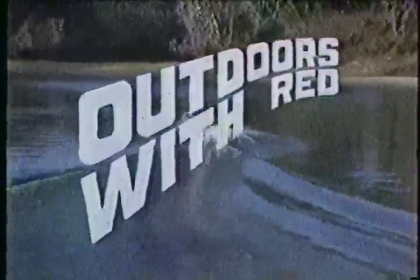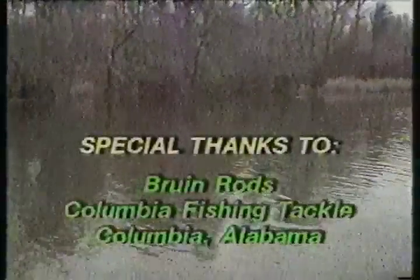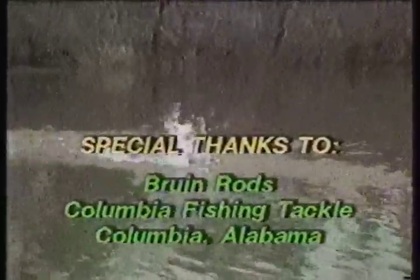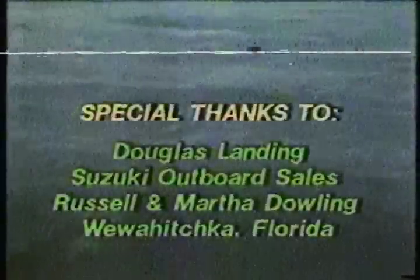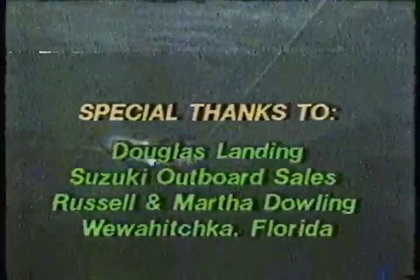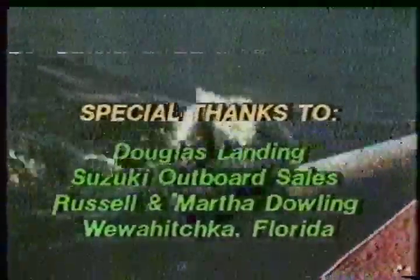This has been Outdoors with Red. Bull and Rods. Columbia Fish and Tackle, Columbia, Alabama. Gould Batteries by Battery Specialist, Troy, Alabama. Douglas Landon, Suzuki Outboard Sales. Russell and Martha Dallin, Wee Wah, Hitchcock, Florida. Be sure to join me next week on Outdoors with Red.